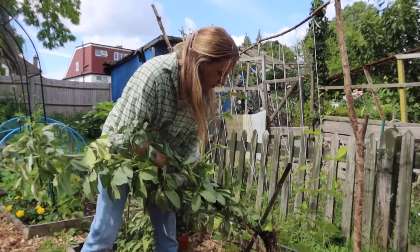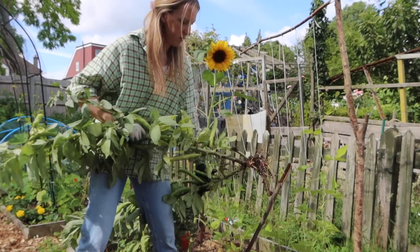Obviously some things are gone and you can't start them now. Anything that you sowed in the springtime that was a crop going to take a long time to harvest — so pumpkins, parsnips, tomatoes, peppers, things like that — you can't sow at this time because there's just not enough time for the plants to develop and grow.